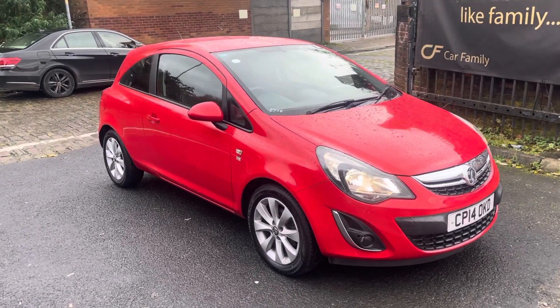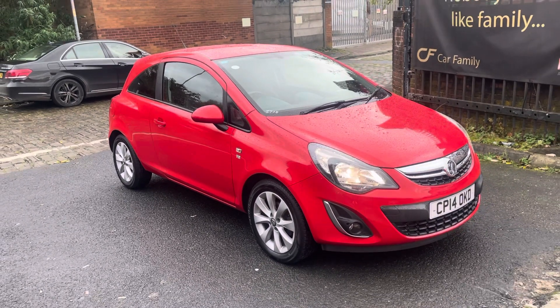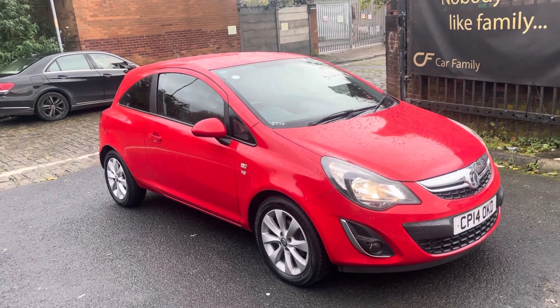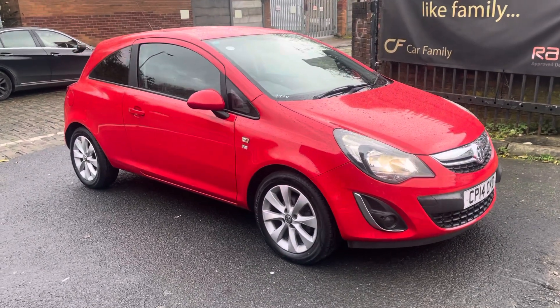The colour is this red, really popular colour in the Corsa. Obviously with it being the Excite edition, you've got the front heated seat, heated steering wheel, the rear privacy glass, and the nicer alloys on the car.